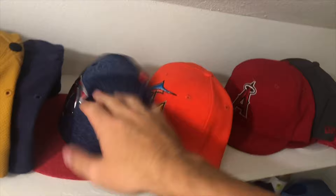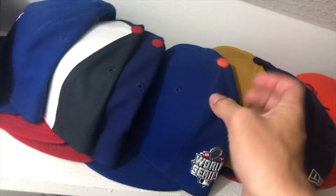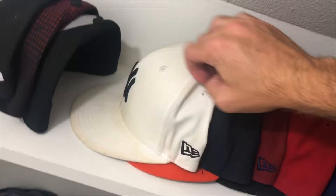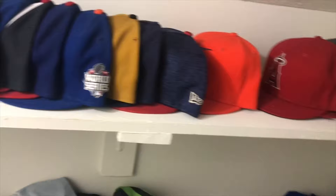Here we got some hats. I used to collect a lot of different hats — I'm still trying to get all 30 MLB team hats. I believe I have at least half the teams: Marlins, Twins, Padres, Pirates. This is something I used to collect a long time ago when I was just a fan of baseball. I'm not really a fan of any one team, I just collected a lot of baseball stuff.